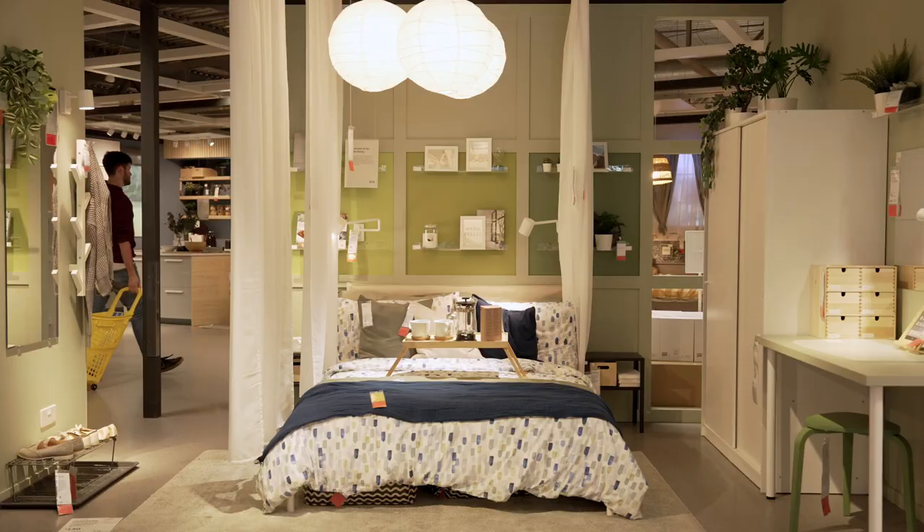Hi, I'm Natalie from Barrett Homes. If you're looking for some interior inspiration then this is the place to be. Come follow me.